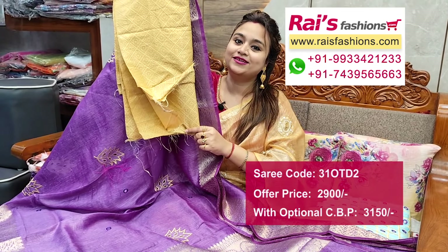For more collections, please visit our showrooms in Kolkata, located at Deshopriya Park and Kudghat.